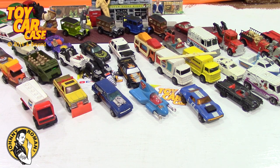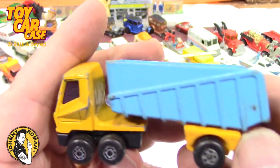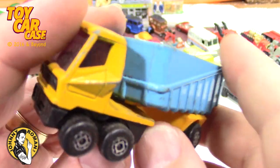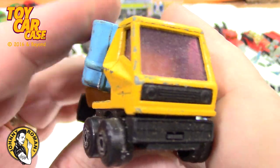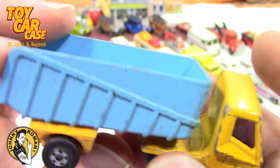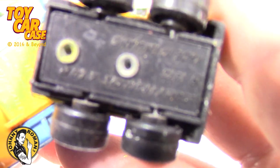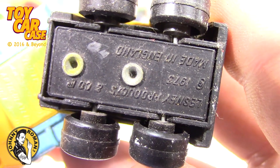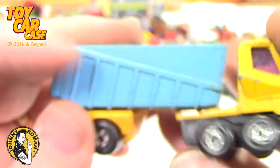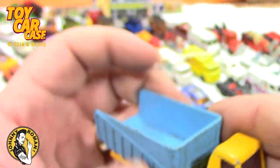Oh here's the other thing I was looking for! Look at this — dump truck! Super Super Fast Matchbox — isn't that sweet? I saw the trailer but I didn't see the actual cab. Lesney Products — so much fun, very cool.